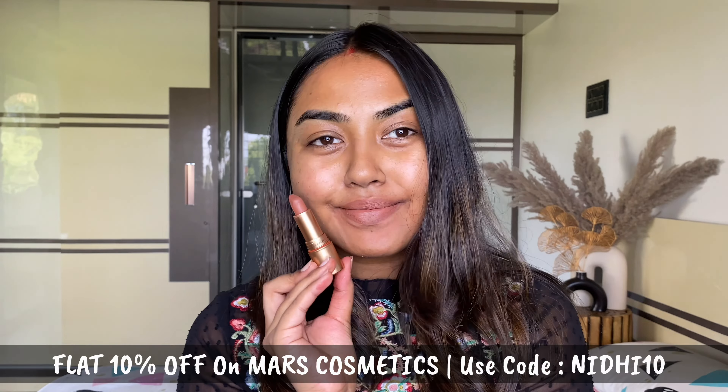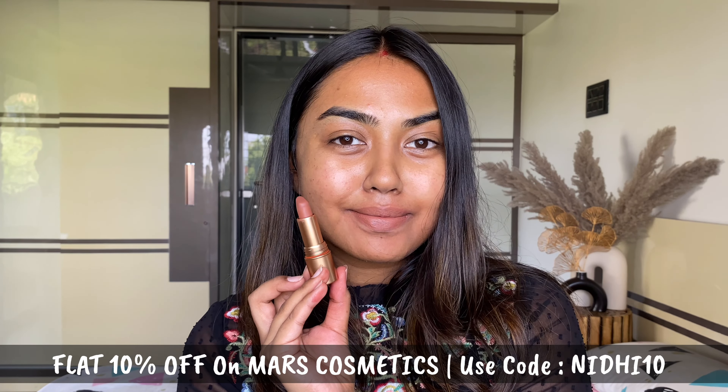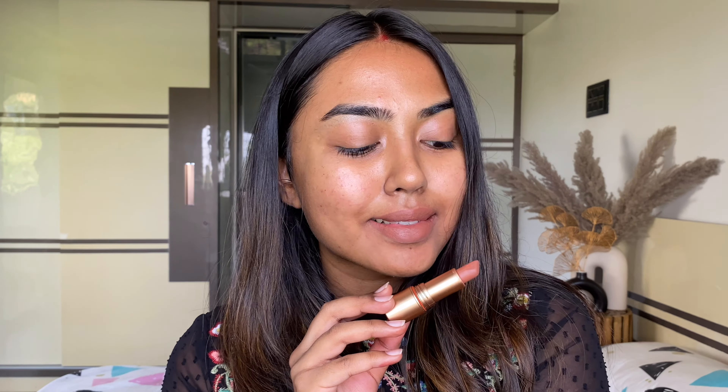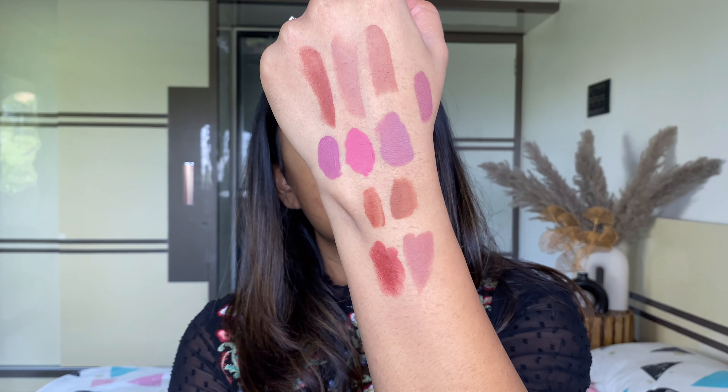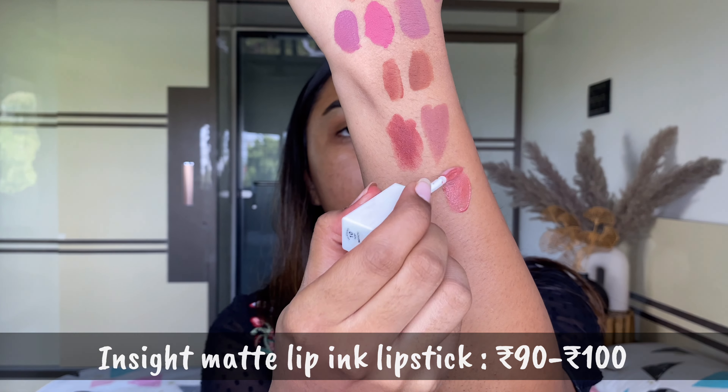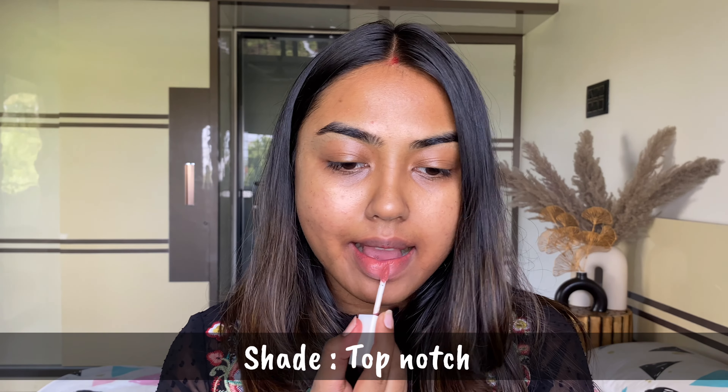Next I have the matinee non-transfer lipsticks from Mars Cosmetics again — these are bomb! Shade 07, Nude Flirt, looks super beautiful on me as a nude color. These are very comfortable and long-wearing, do not transfer once dried, and do not feel heavy or crumbly on the lips at all. If you love a soft matte finish that's also transfer-proof, these are for you.